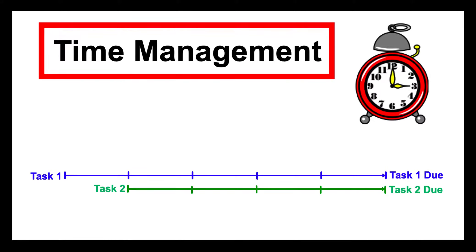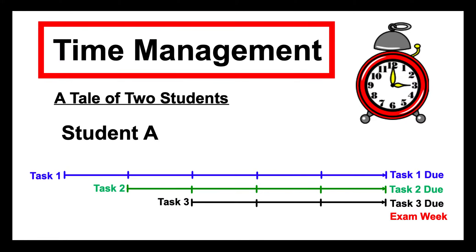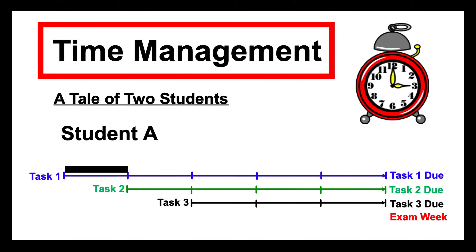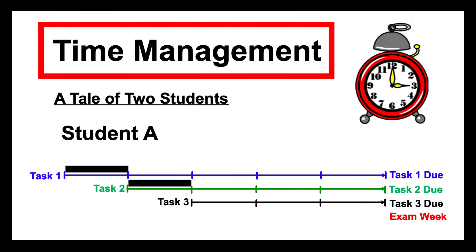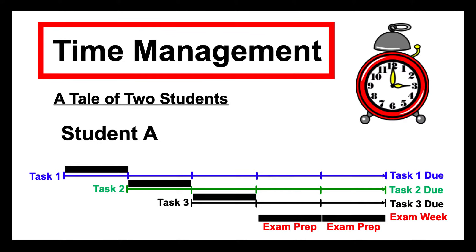We're going to compare two students here on a few different tasks — three tasks and a bit of exam preparation. Student A, when they got their first task, started straight away. Student B is having a bit of a rest at this stage. Student A completes task 1 in the necessary week, and when they get task 2, they've already finished task 1 and have clear air to do task 2 properly. They finish task 2 before getting task 3, and finish task 3 well before it's due. When there are two weeks of exam preparation, they've got the whole two weeks to prepare thoroughly — not trying to finish off tasks at the same time.